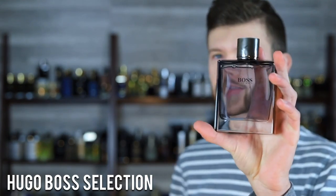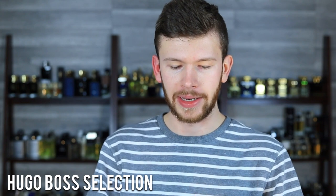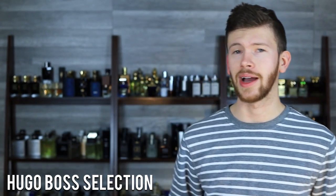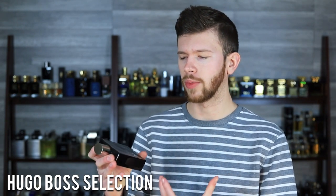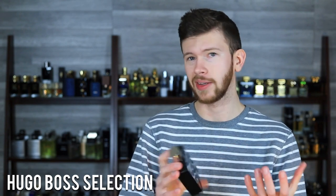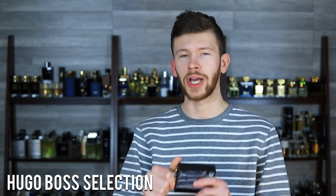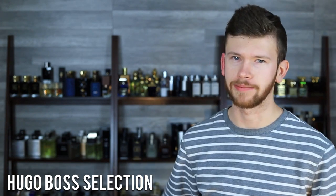The first spring fragrance is Hugo Boss Selection. Musk, pink pepper, and grapefruit are some of the main notes. It's clean, musky, powdery, a little bit spicy, but ultimately very smooth. The powdery nature gives it some dimension — there's more going on than meets the nose the first time you smell it. The more you wear it, the more nuances you pick up. It's only around $30, very affordable, been around a while, not a hidden gem but easily overlooked. Not loud, not gaudy — just classy, very pleasant, super wearable, and refreshing for springtime.